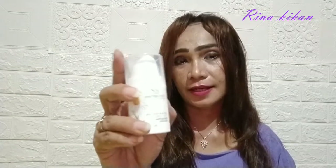Oke selanjutnya itu ada serum dari Nava Green. Serum ini yaitu untuk mencerahkan kulit kita yang kusam, dan aku pake serum ini khusus di malam hari saja ya guys. Jadi dia bisa membantu untuk mencerahkan.